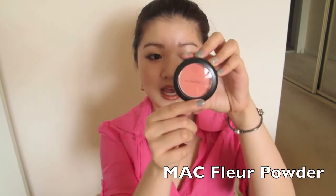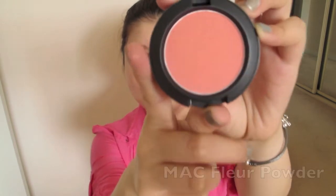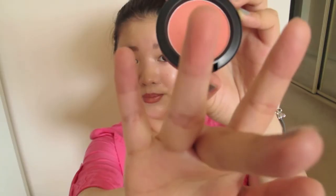We'll start off with this MAC blush in Fleur Power, and it's a satin finish. This is my go-to blush for February — it gives you a very youthful flush on the cheeks. It's a coral-pink shade and I think it works well with light to medium skin tones, so I've been really loving this blush.